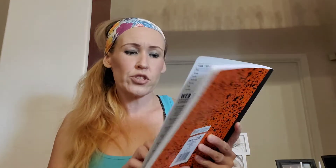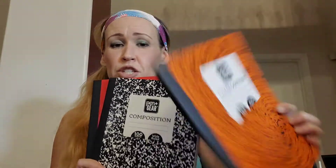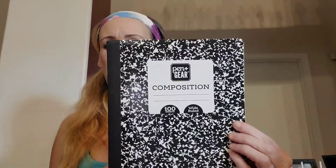I did get four composition notebooks. They are 100 sheets, wide ruled — I thought they were college ruled, but I don't know if they'll be able to use these. Anyways, they were only 50 cents each. They can use them for something else like journaling. These are by Pen and Gear. I got them in orange splatter, black and white splatter, red, and one other color. So that was 50 cents each.